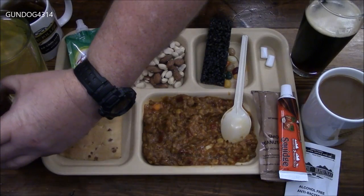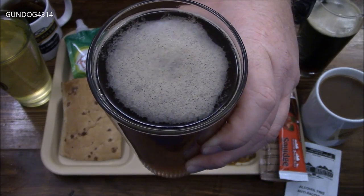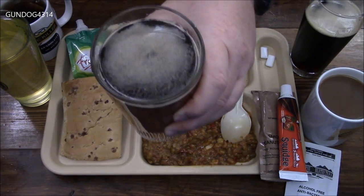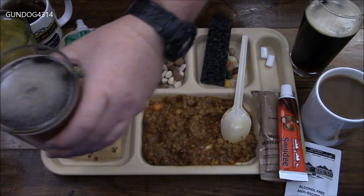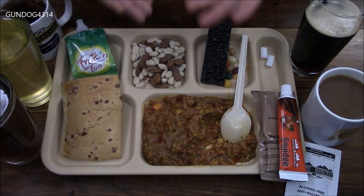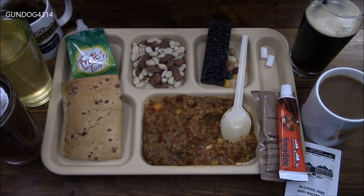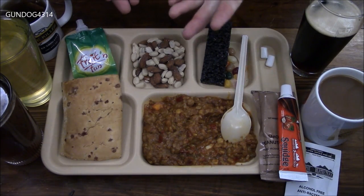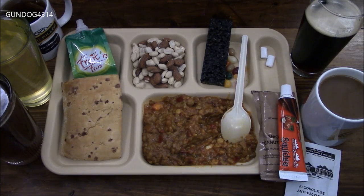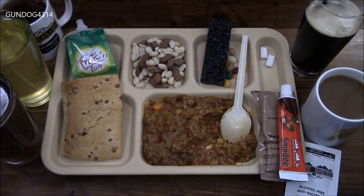We're going to try to cleanse our palate with this cola drink. I guess I'm on the fence about this. It does taste like cola, I will give you that. But if I was going to have a cola out in the field, I would like it to be cold instead of room temperature. But you're out in the field — not like you have a choice to carry around a refrigerator with you.